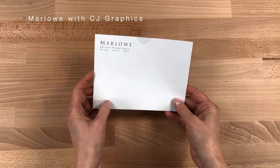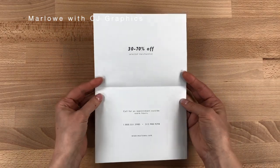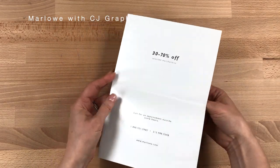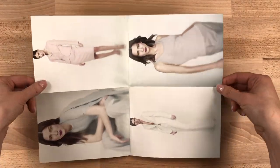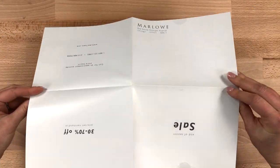Same format, different size and approach. This mailer for a high-end clothing store in Chicago keeps the typography light and saves the drama for the final poster spread. There's a quiet confidence about this approach.